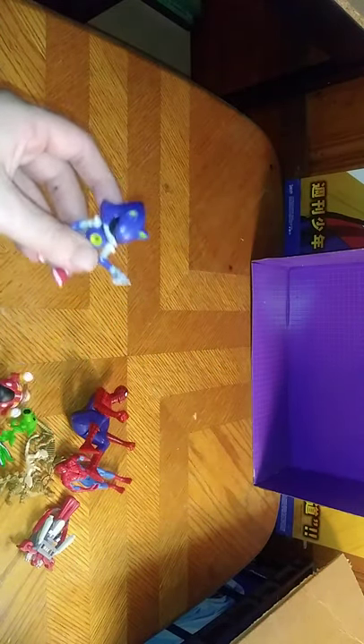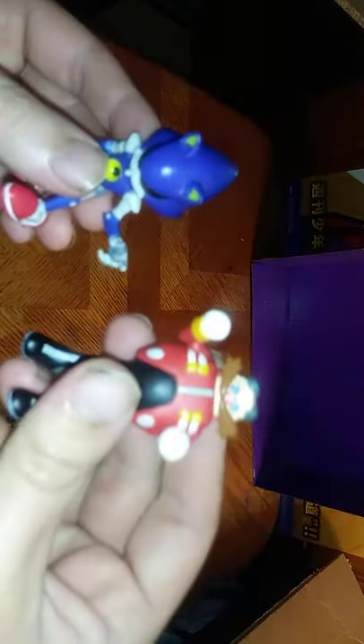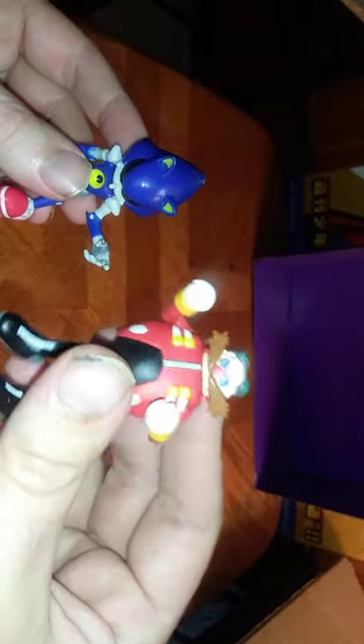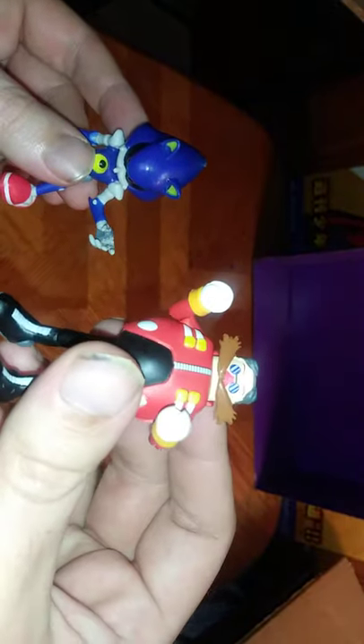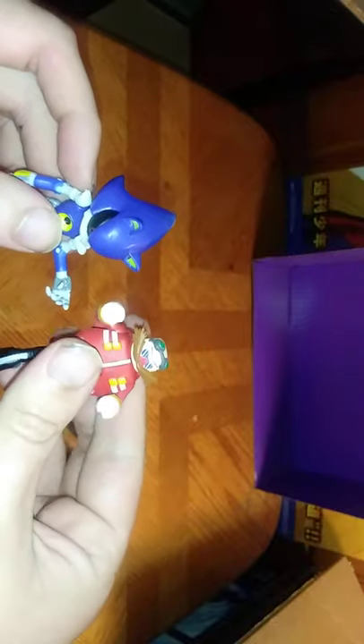Next on the list, we have the maker of Metal Sonic in figure form — it's that evil conniving Dr. Eggman. "Mwahaha! I'll get you next time, Sonic!" And I couldn't help it, that's my Eggman impression. And he looks good next to his creation, Metal Sonic.